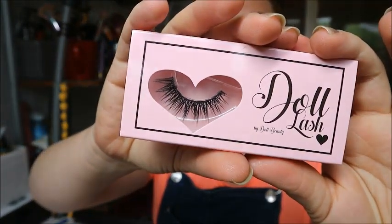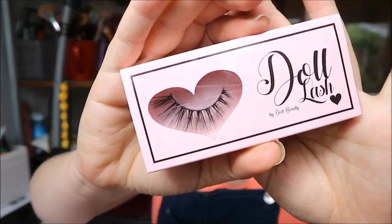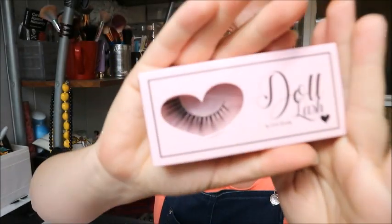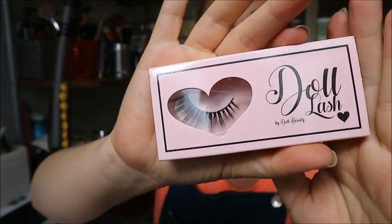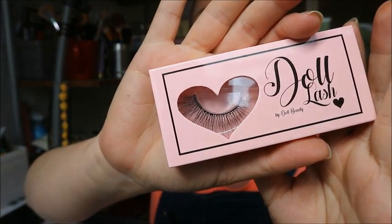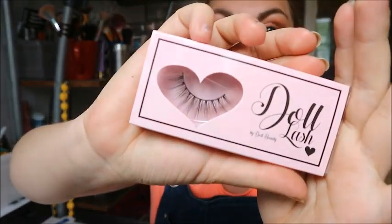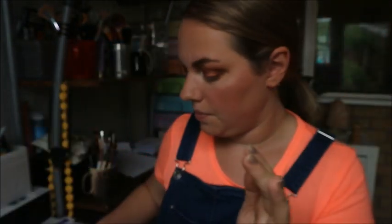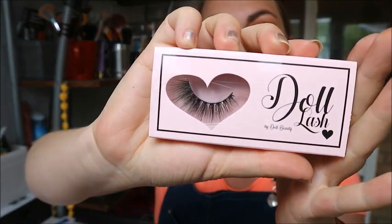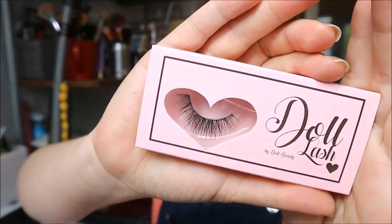This is Alexis — a little spiky one. This is a really fluttery one, this is GG. This one is Jerry. Alice — this is a really light, fluttery, more natural one. This is another natural one, this is Bell. That reminds me of some Demi Wispies I've got from Ardell — it's a really light one.